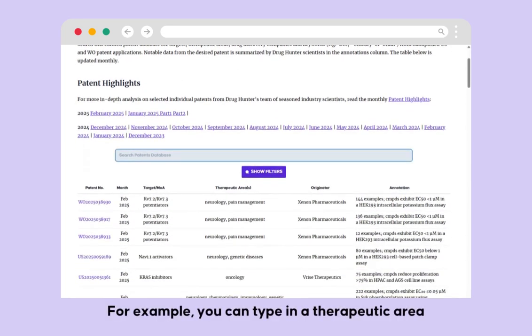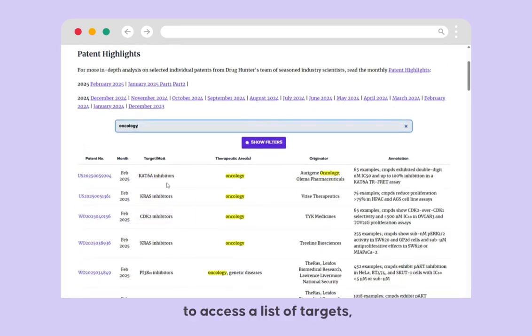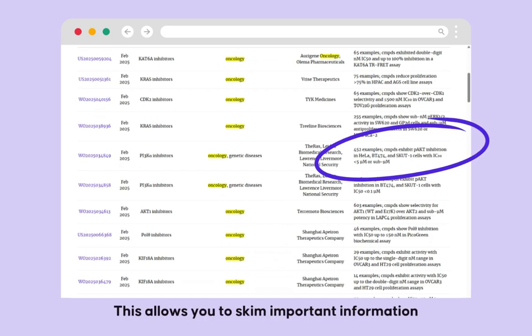For example, you can type in a therapeutic area to access a list of targets, originators, and expert written annotations without even opening each patent. This allows you to skim important information about the number of claimed compounds, interesting potency and DMPK data, or even in vivo PK and efficacy data.